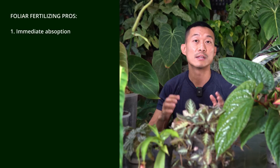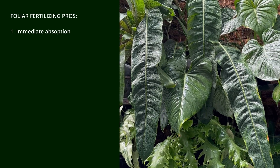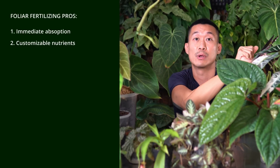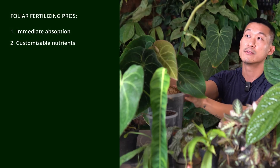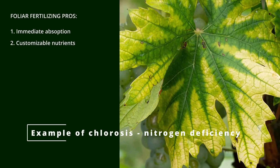With foliar and root fertilizing there are clear pros and cons. With foliar fertilizing, there is immediate absorption of nutrients into the leaf, whereas fertilizing in the root zone may take days or weeks for nutrients to travel up to the leaves. You can also customize the type of nutrient a plant needs at different growth stages — for example, when you want a Hoya to bloom, or your anthuriums to bear seeds, or if you know a specific deficiency, you can address it very quickly.